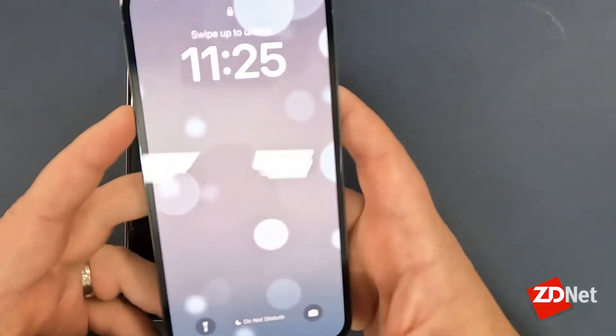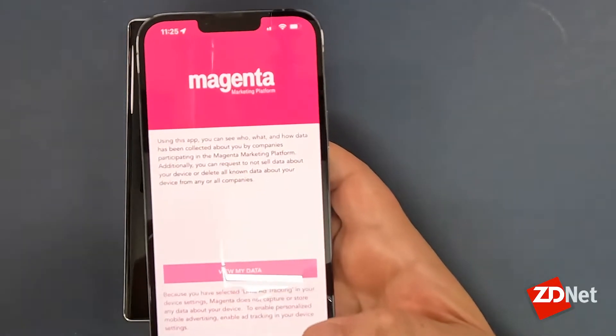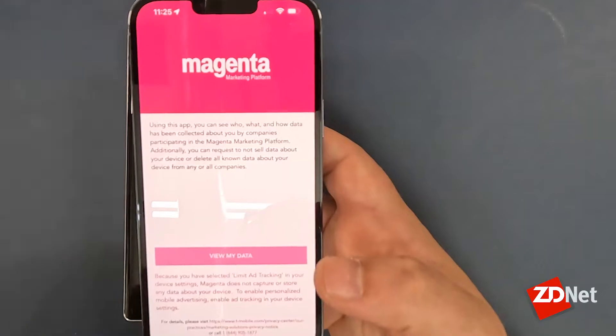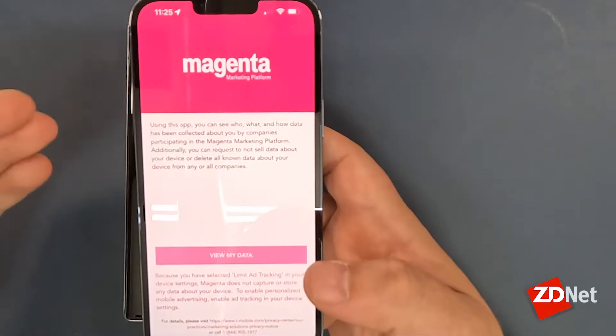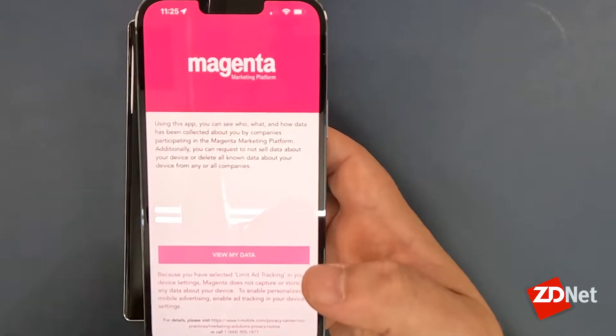On my iPhone, I already have this app installed, but because I have opted to not allow apps to track me or collect data about me, there's not much I can do here in the Magenta app. So if I had that option turned off, I would be able to tap on 'View My Data' and then go in and see some options there, which I'll walk you through right now on the Android app.